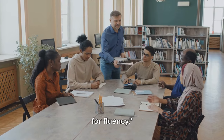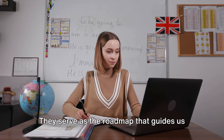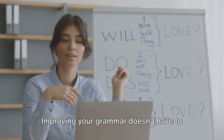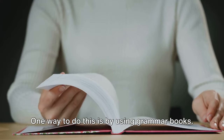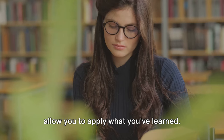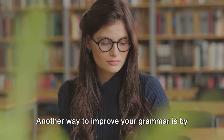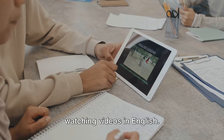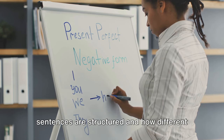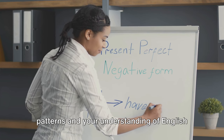Grammar and pronunciation are also vital for fluency. These two elements form the backbone of any language, and English is no exception. They serve as the roadmap that guides us in constructing meaningful and coherent sentences. Improving your grammar doesn't have to feel like a tedious school assignment — you can make it fun and engaging. One way is by using grammar books, which contain exercises and explanations for grammar rules. Another way is by watching videos in English — movies, TV shows, or educational videos — paying attention to how sentences are structured and how different tenses are used. Over time, you'll start to notice patterns and your understanding of English grammar will deepen.